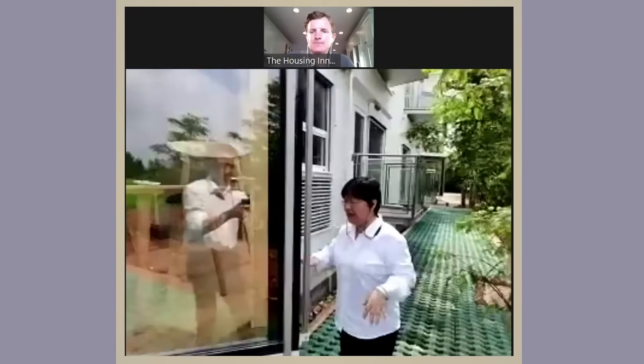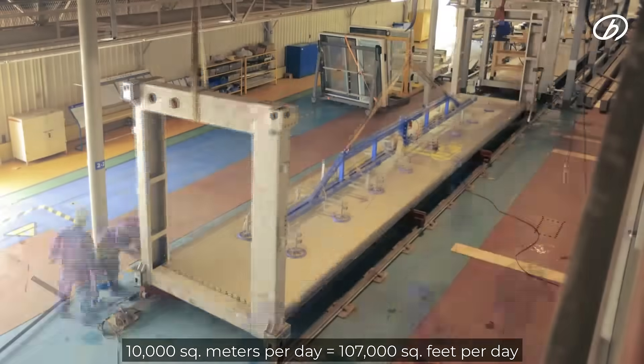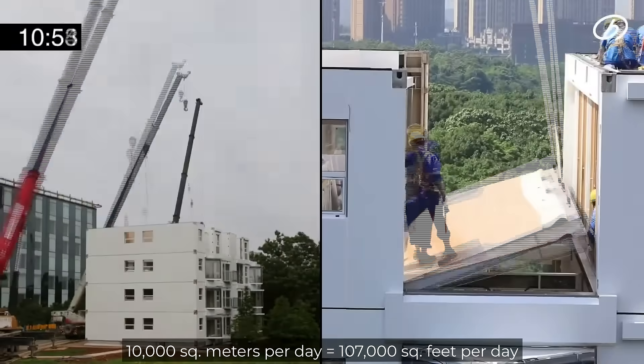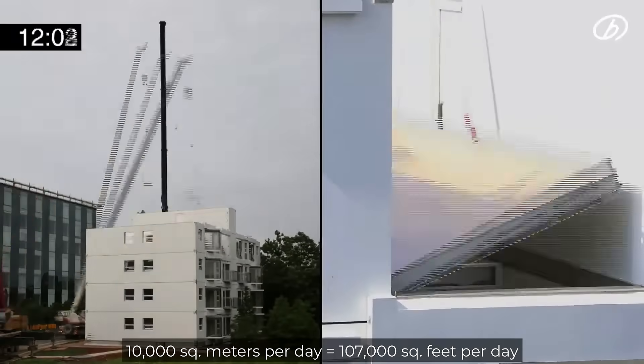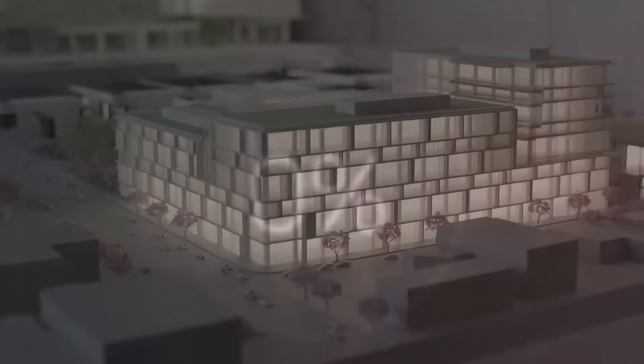On-site, we stretch it out and then it's already done. One manufacturing line produces 10,000 square meters per day. So you could build a whole hundred-building city in a month — with just one production line. We can have 10 production lines.